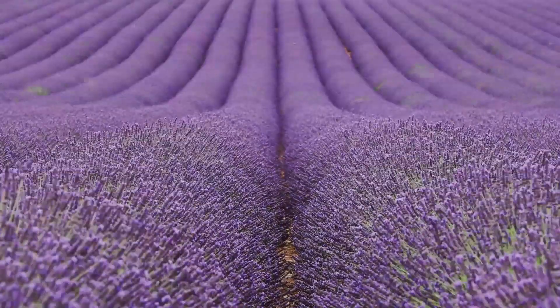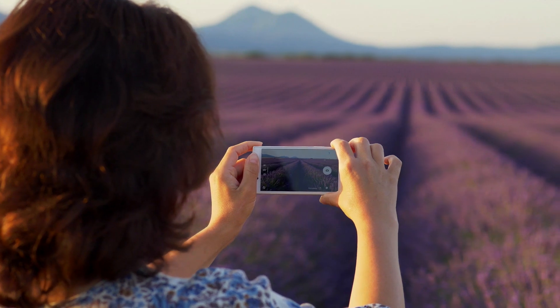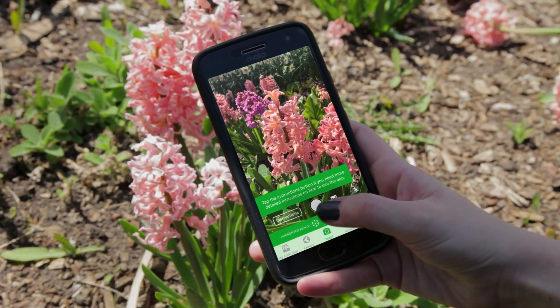During International Earth Month, we put the responsibility of preserving rare species in consumers' hands. Introducing Pick Not Pick — a movement to preserve plants with the snap of a photo.